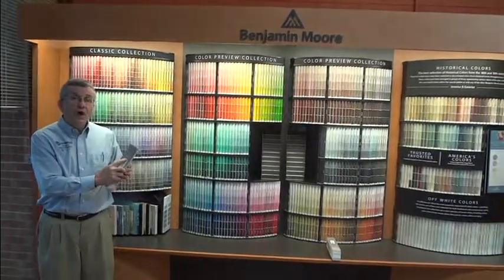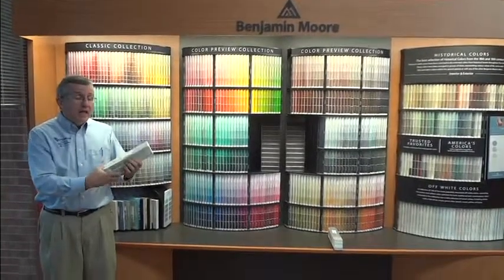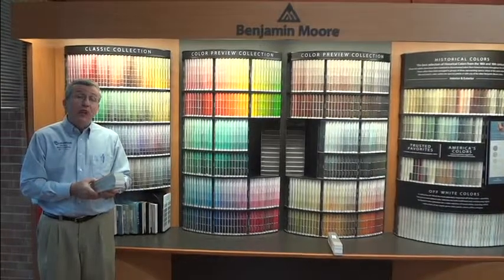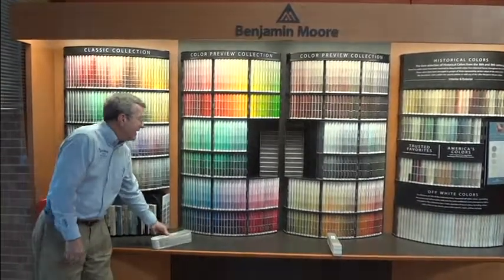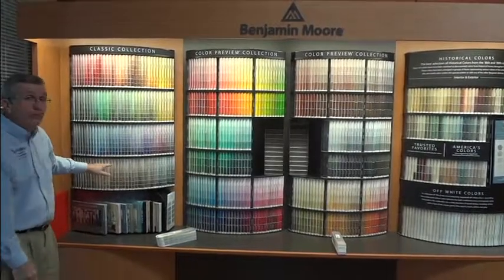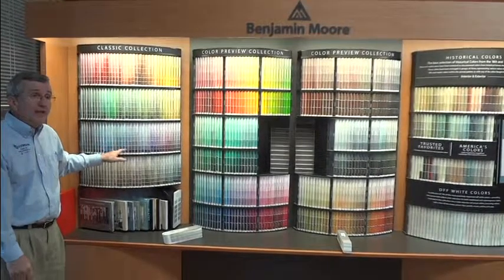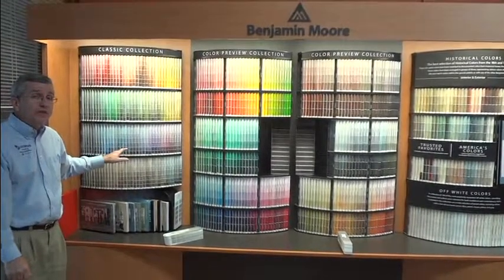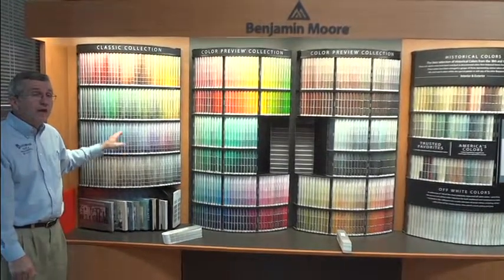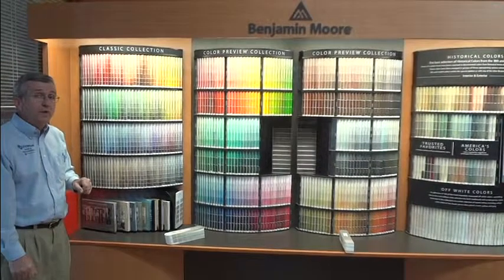Benjamin Moore's color collection called the Classic Collection comes in a gray fan deck. It's one of their collections that seems to be the most popular collection they have. There are 1,600 colors and they are all more on the muted side. Many designers come back consistently to the Classic Color Collection because the colors are softer and more muted, making it one of our most popular collections that customers pick from.